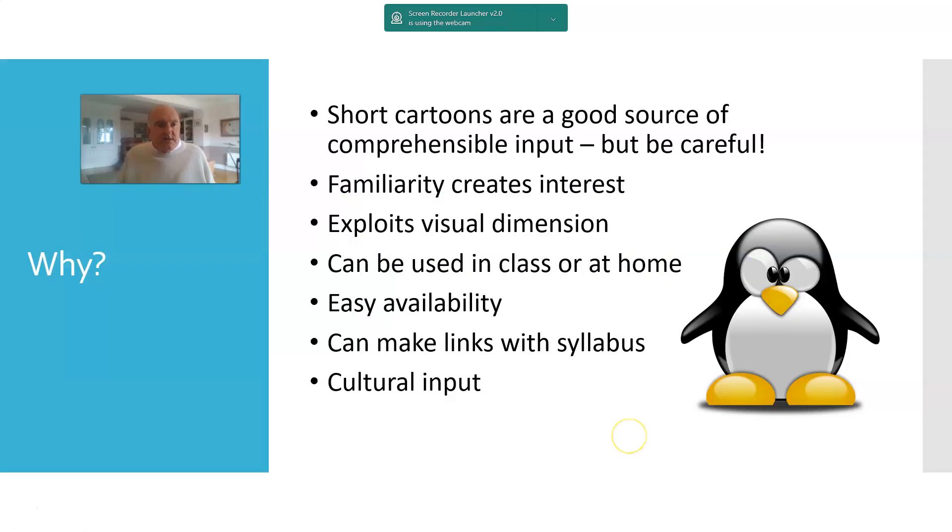So, exploiting cartoons. Why would we want to do that? Short cartoons certainly can be a very good source of comprehensible input. You've got to be very careful because even cartoons designed for three, four, five, six-year-olds in the target language country will still feature language that is normally beyond the level of students who've done three or four years — it's a good deal beyond.